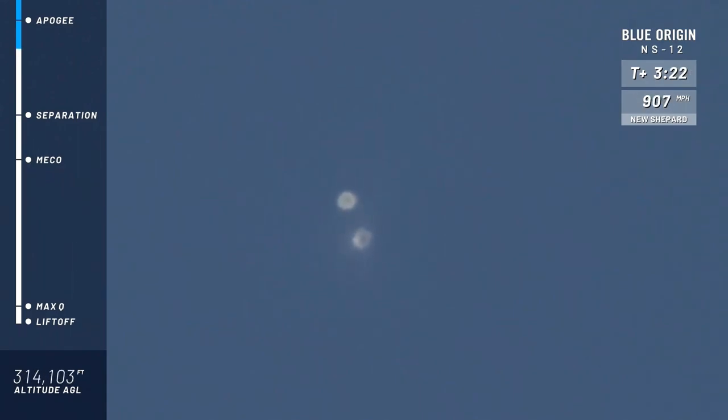Now, as you can see from the altimeter, we're still climbing up towards space. But the speed is coming down, obviously, because we have turned off the engine. You'll know when we hit apogee when the speedometer on the top right corner of your screen goes to zero.